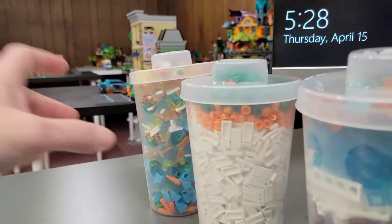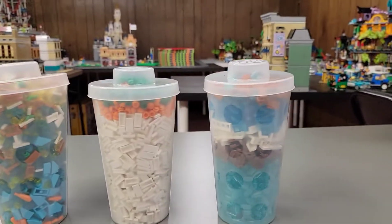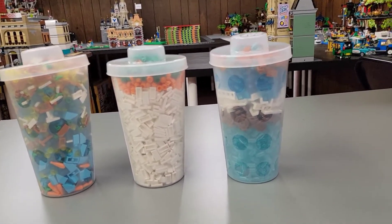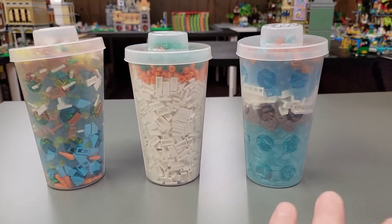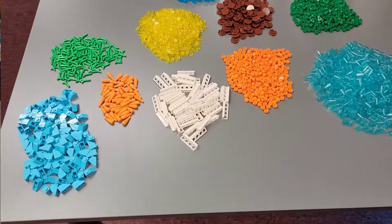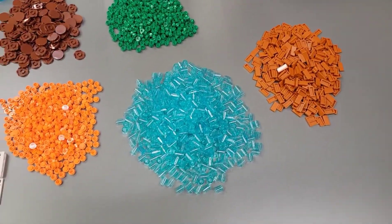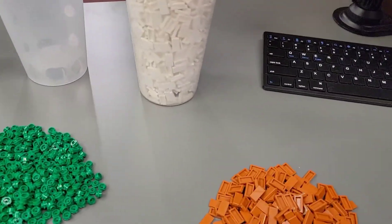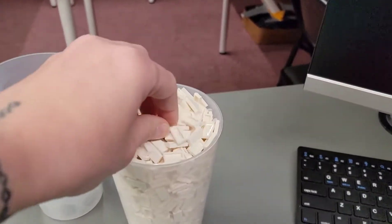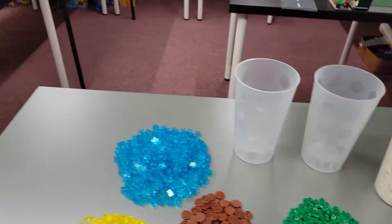Then we got three pick-a-brick cups. I am very, very happy with these cups, so let's dump them out and make them all nice and neat before we put them away. Here is the results — not bad for three full cups. I have one cup here completely full of these white one-by-two tiles.